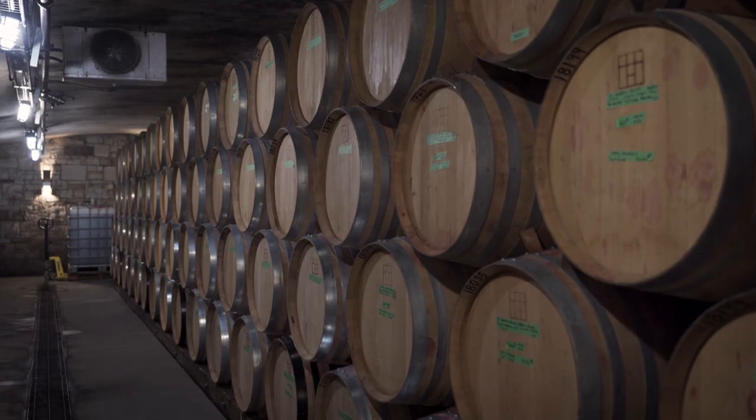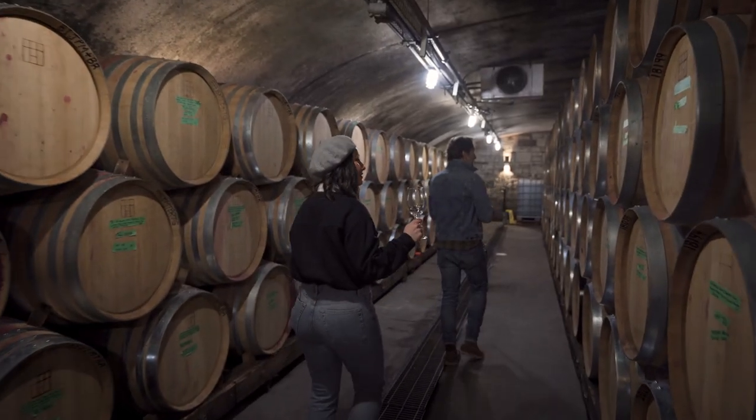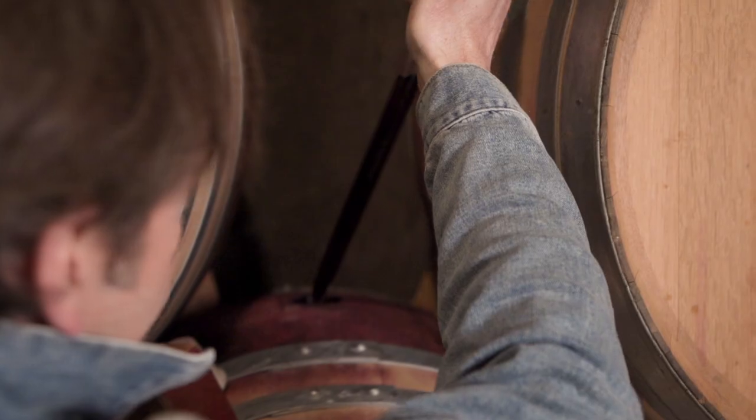We're going to try from one-year-old barrels — barrels that have been used for a year — so they're not imparting too much flavor. We want the barrel to be fairly neutral so that we can really see about the vineyard and the terroir.